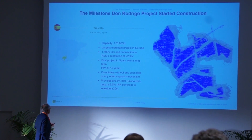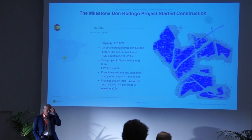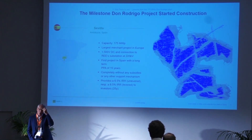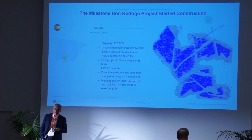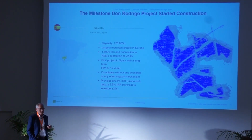I'm happy to announce that this project provides an IRR unlevered of 6.5%, calculated on a 25-year base. Having leverage in place would lift the equity IRR up to 8.5%.